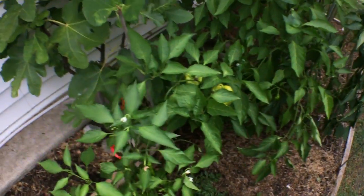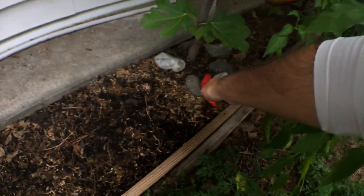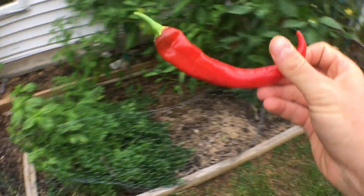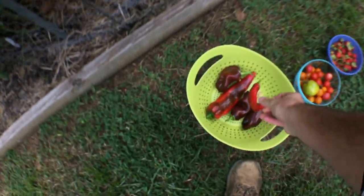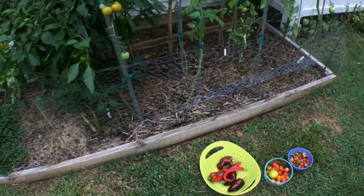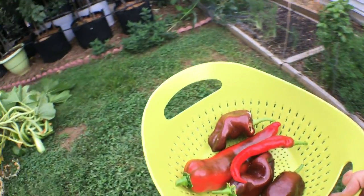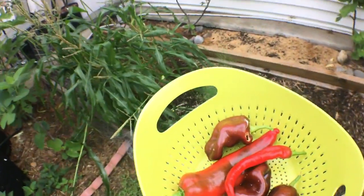We've been saving seed for these peppers — it really isn't that difficult of a process. I don't know why you would ever buy pepper seeds. But it's been a nice time with these peppers this year.